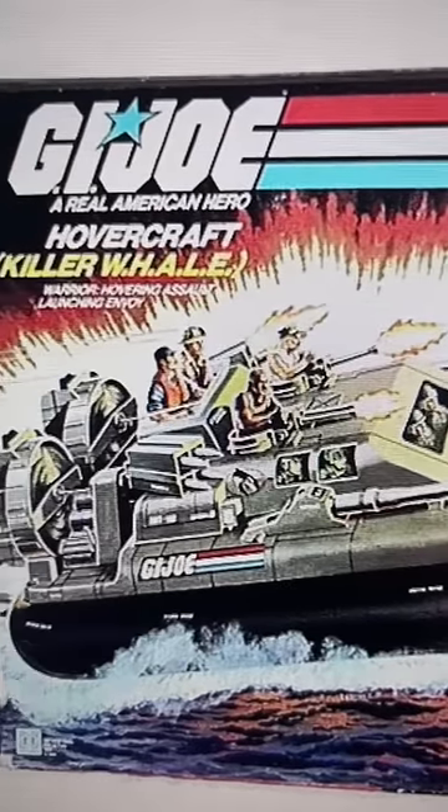You know, back in 1983, I really wanted this G.I. Joe hovercraft. But it was $17.99 at Kmart, and my family couldn't afford it, so I never got it. But now I'm going to go on a G.I. Joe hovercraft for real, and it's all because of you guys. I really appreciate that — thank you guys for supporting the channel.